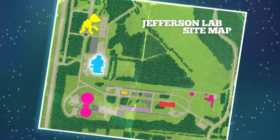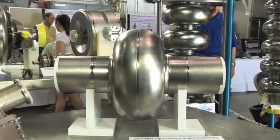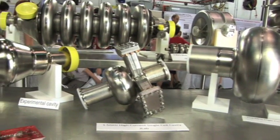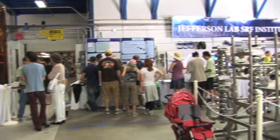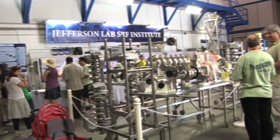In the test lab, we process the main accelerating components of Jefferson Lab's accelerators. These niobium cavities become superconductive at temperatures near absolute zero. Jefferson Lab's superconducting radio frequency technology drives our accelerators as well as other accelerators in the U.S. and around the world.